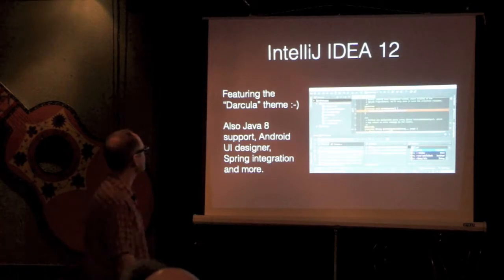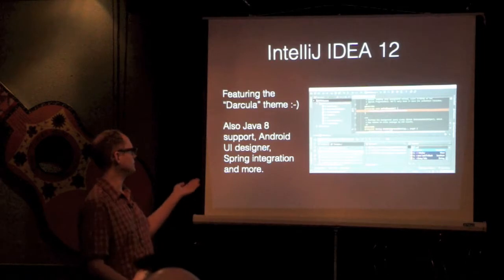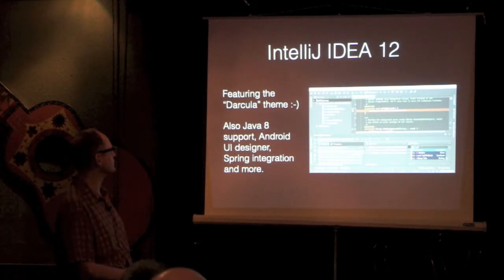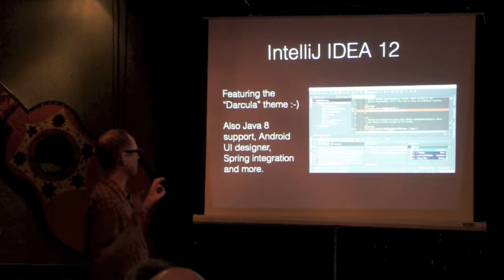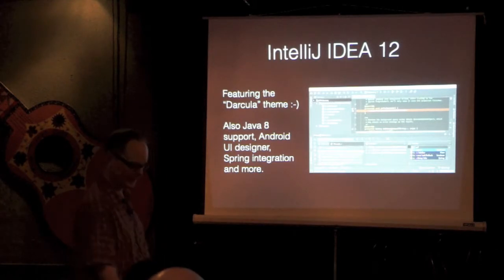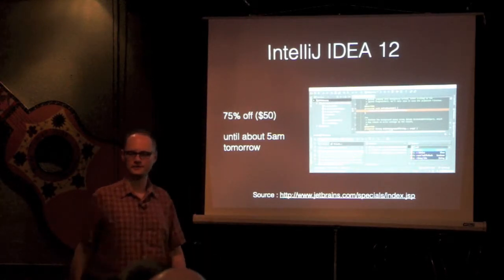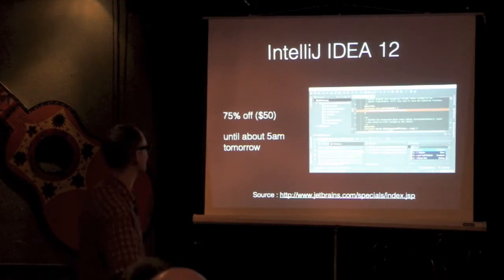IntelliJ released IDEA 12 recently. It comes with what we affectionately refer to on the Array team as the cool haircut theme, because developers with cool haircuts use the dark background and the fruity syntax highlighting colors — which they call Darkula. It's a nice name. It's 50 bucks, and for the next 11 hours or so you can pick it up for that price, if the server's going — apparently earlier it was kind of not going.